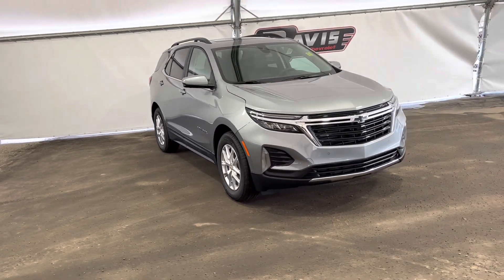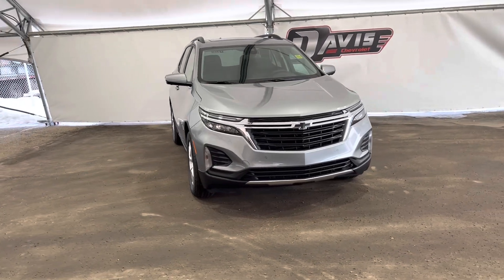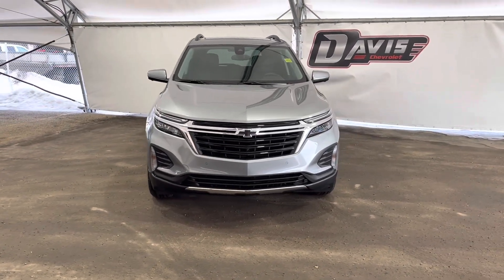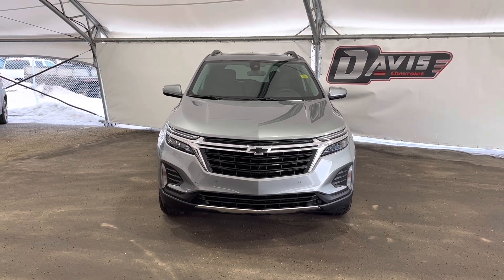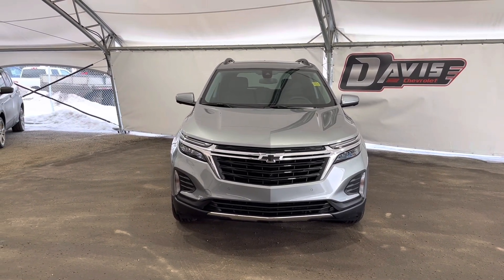And this concludes this brief walk around of this brand new 2023 Chevrolet Equinox. If you have any questions regarding this vehicle or simply want to come take it for a spin, feel free to give us a call or just swing on down and we'll get you set up with a member of our fantastic sales team.